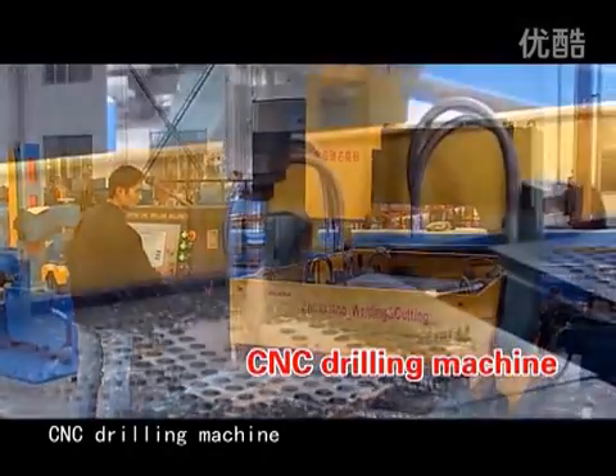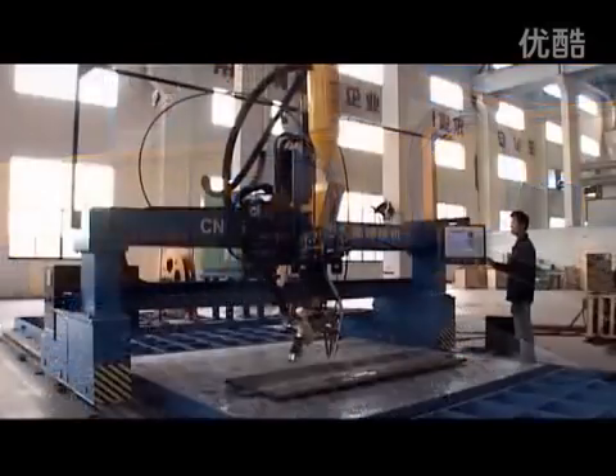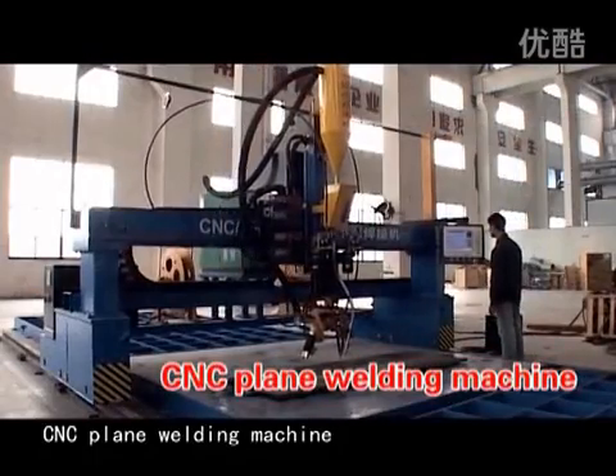CNC Drilling Machine. CNC Plane Welding Machine.